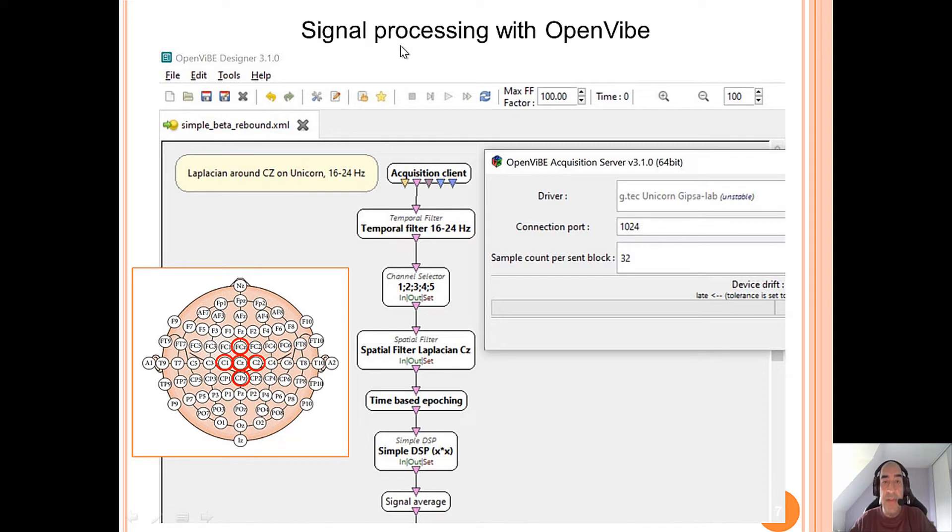These are the details of the signal processing with OpenVibe. We have a Laplacian around the CZ electrode on the Unicorn between 16 and 24 Hz. So: Acquisition Client, Temporal Filter, Channel Selector around CZ for the Laplacian — C1, C2, FCZ, and CPZ. Then we have the Spatial Filter Laplacian, a Time-Based Epoching, Simple DSP, and we can process the signal accordingly.